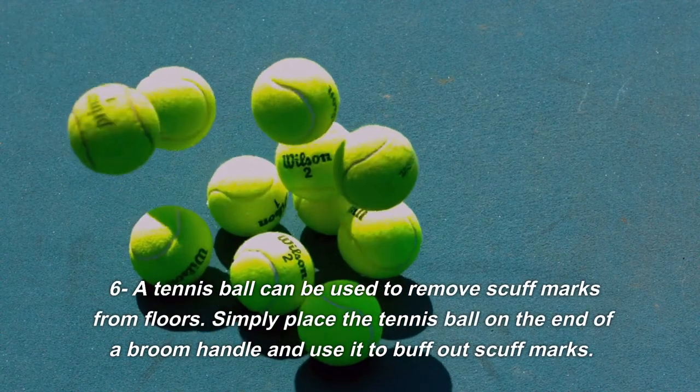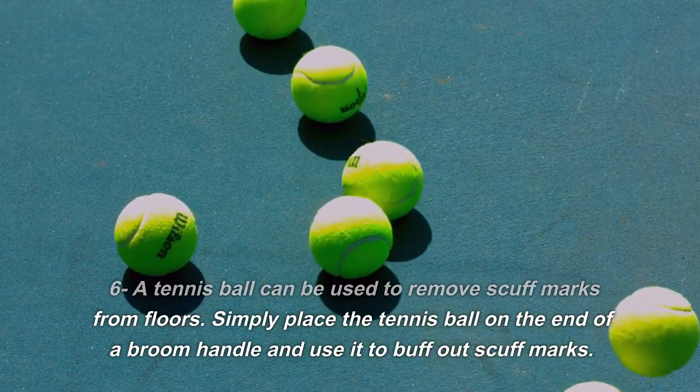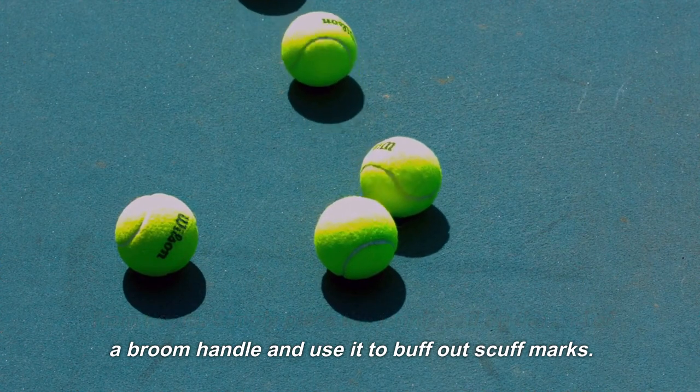6. A tennis ball can be used to remove scuff marks from floors. Simply place the tennis ball on the end of a broom handle and use it to buff out scuff marks.